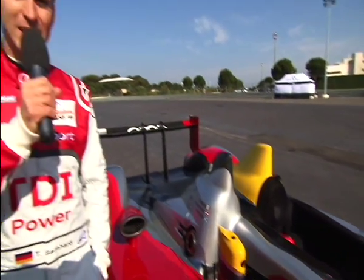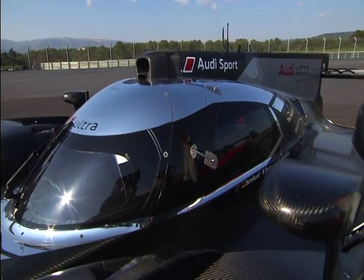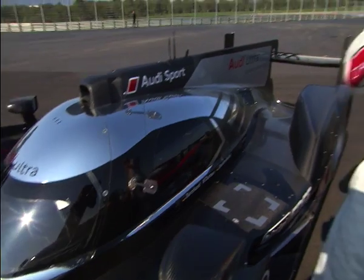Previously we had an open top, while this year with the new Audi R18 TDI it's a closed car. Because of the new rules, the engine capacity was reduced, so we looked at ways of increasing aerodynamic efficiency, which is why we have a closed vehicle in 2011.